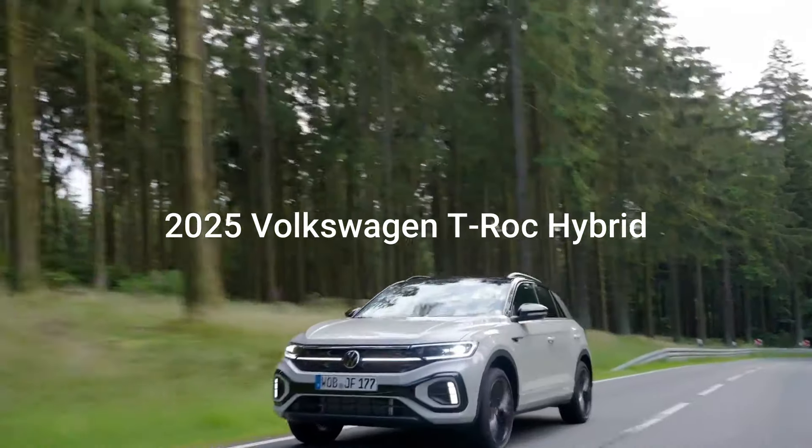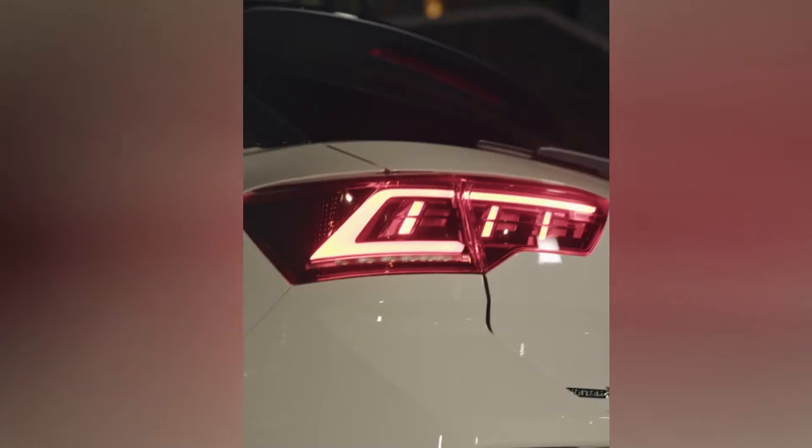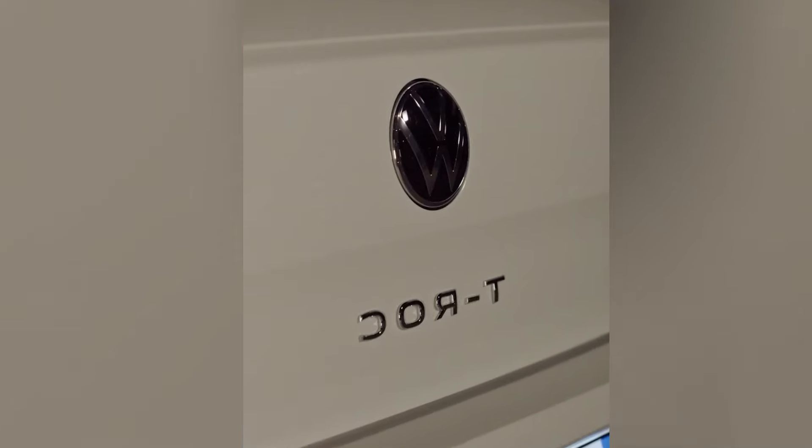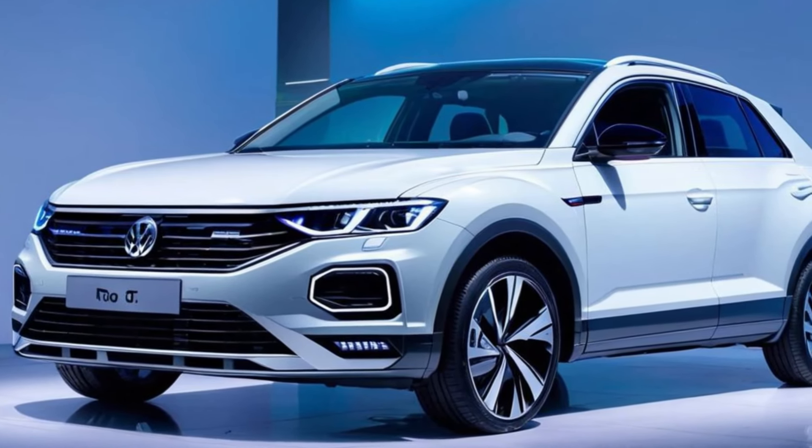Get ready to experience the future of SUVs with the all-new 2025 Volkswagen T-Rock Hybrid. In this video, we're diving into what makes this innovative crossover stand out as the next generation of automotive excellence.